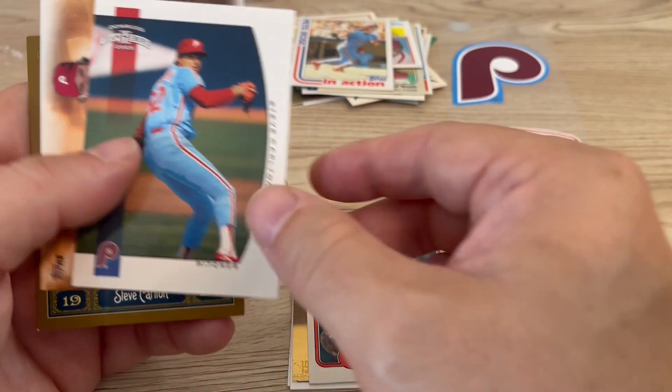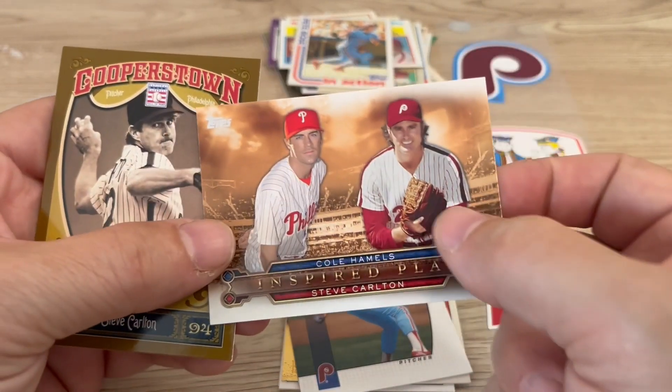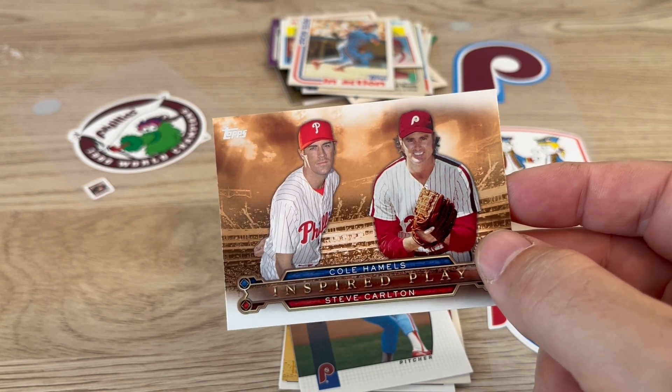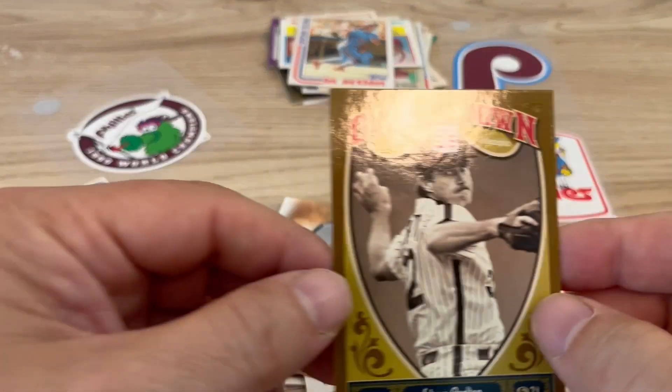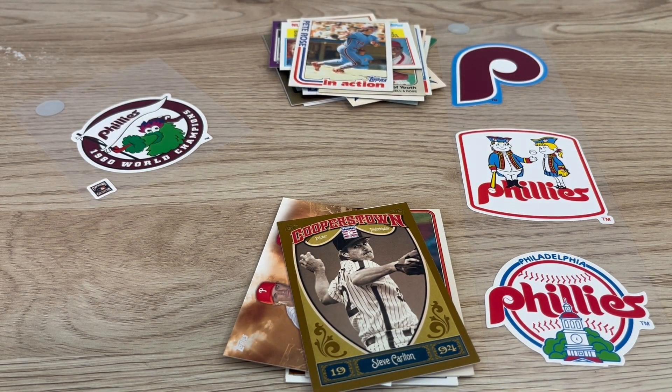We have this nice Fleer card. We have this Don Russ team heroes. We have this Cole Hamels and Lefty Steve Carlton inspired play card. And then we have this Cooperstown card.